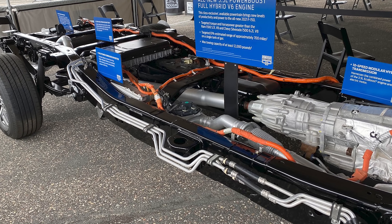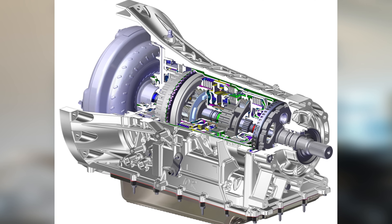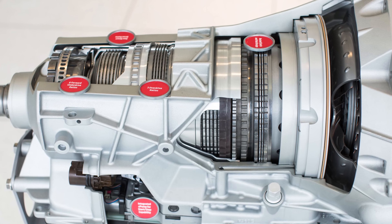One last thing worth highlighting is where the electric motor is located. The electric motor sits between the gasoline engine and the transmission, inside the transmission housing. From the electric motor back, it's essentially a normal 10R80 10-speed automatic transmission. It's a really good design having the gasoline engine, electric motor, and transmission all in-line. Interestingly, when Ford designed this 10-speed automatic transmission, they had hybrid integration in mind — and that transmission was actually co-engineered with General Motors.